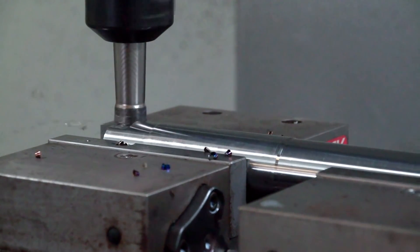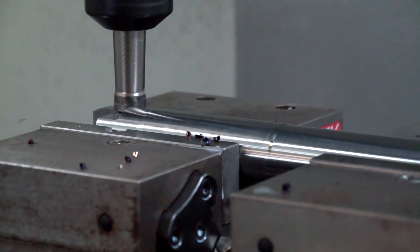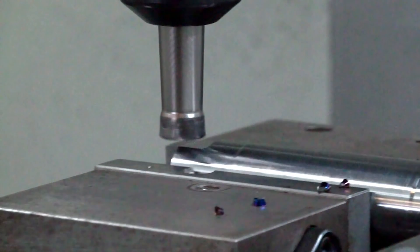So it looks like it's traveling Robin — what's the cutting data? It's doing 0.6 per tooth, 1.1mm depth of cut, so it's pretty much just shy of 6 meters a minute.